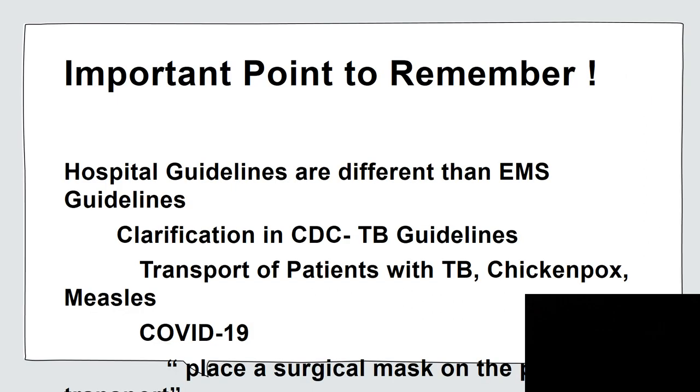An important point to remember: hospital guidelines are different than EMS guidelines. It seems that many decision makers across the country are simply focusing on hospital guidelines from the CDC and not EMS guidelines.